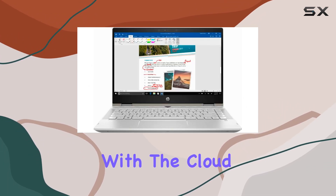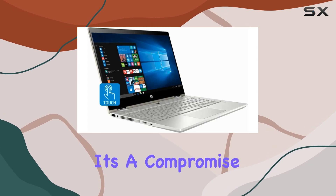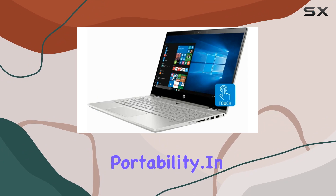Fear not, though — with the cloud becoming increasingly prevalent and external storage options aplenty, it's a compromise many will be willing to make for the sake of speed and portability.